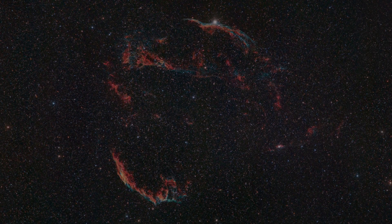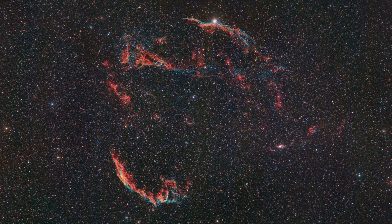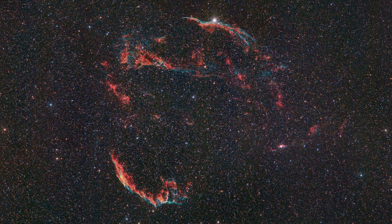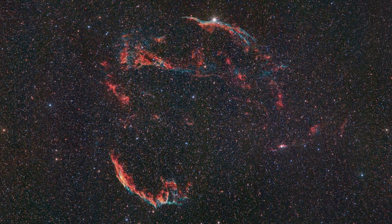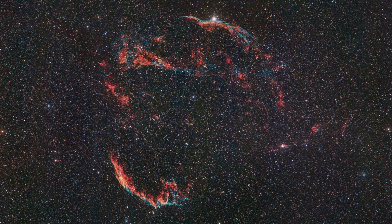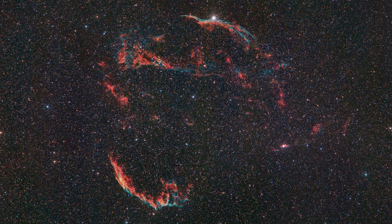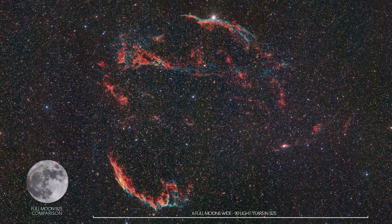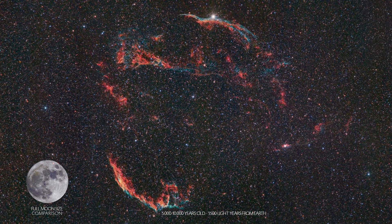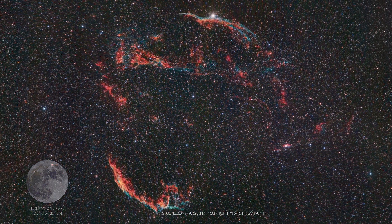The Cygnus Loop, known as the Veil Nebula, is the remnant of a dying star and yet still an astronomical mystery. This emission nebula of ionized gas is very large in size, both visually in our sky and physically in space — six full moons wide, ninety light years in size, five to ten thousand years old, and one thousand five hundred light years away.